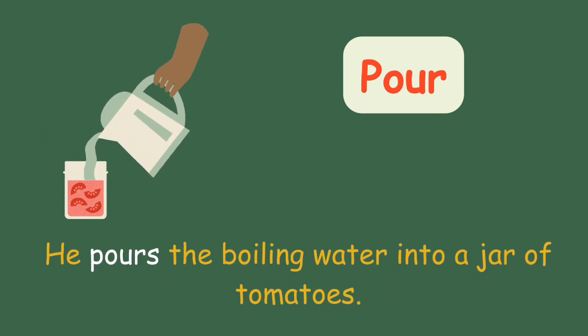Pour. He pours the boiling water into a jar of tomatoes.